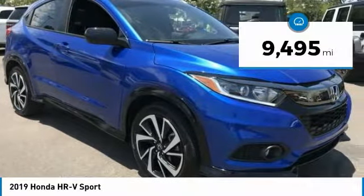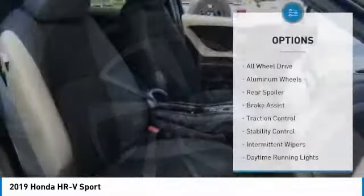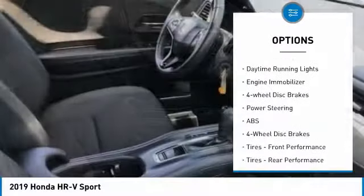This vehicle has less than 10,000 miles. Here are some of this vehicle's great options: all-wheel drive, aluminum wheels, rear spoiler, brake assist, traction control, and stability control.